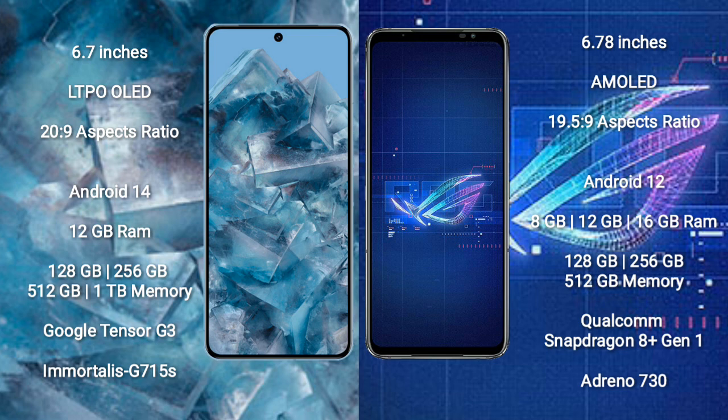The Google Pixel 8 Pro runs on the Android 14 operating system, while the ASUS ROG Phone 6 runs on Android 12. The Google Pixel 8 Pro comes with 12GB RAM and 128GB, 256GB, or 512GB internal storage, powered by the Google Tensor G3 processor.